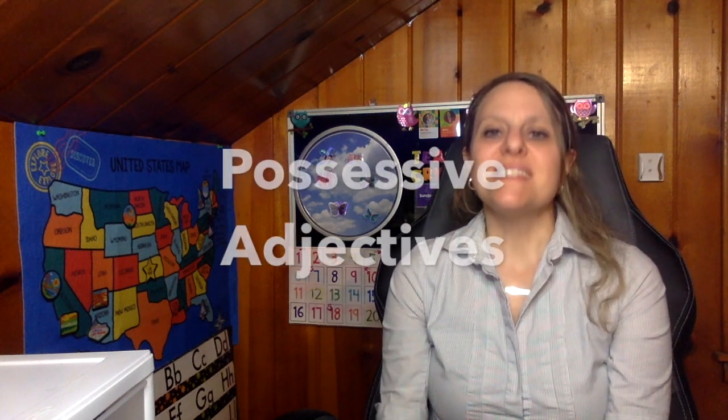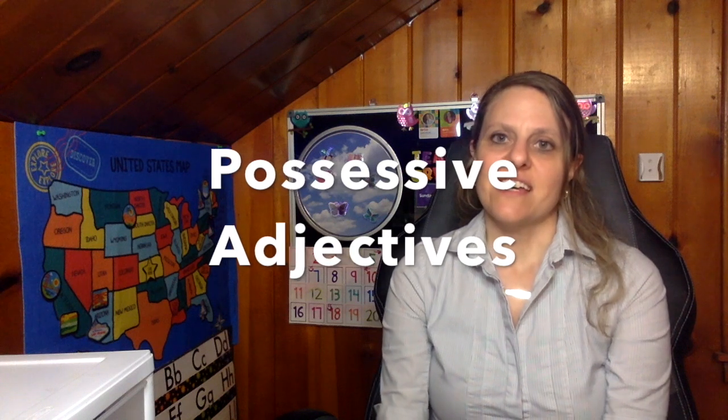We have been talking about adjectives. Adjectives are words that describe a noun or give more information about the noun. In today's lesson, we will discuss possessive adjectives. A possessive adjective comes before the noun to show ownership or possession. It tells us who the noun belongs to.